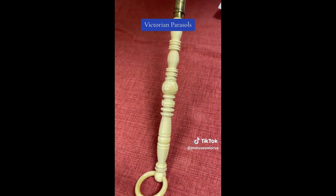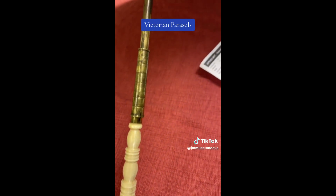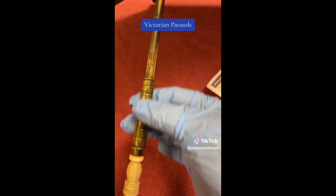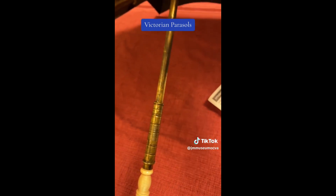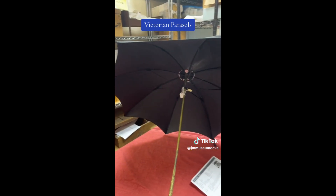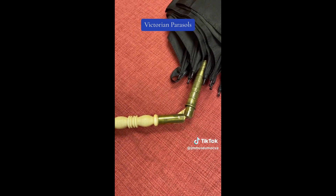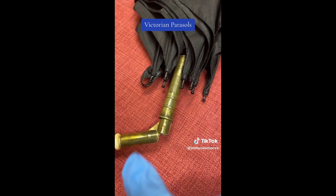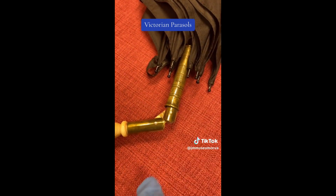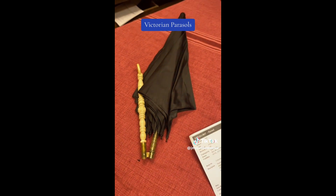It has a beautifully decorative ivory handle and the slide that slips up so that you can collapse the parasol to store it away. Here you have a look at the slide having gone upward and the parasol can then be folded and tucked away.